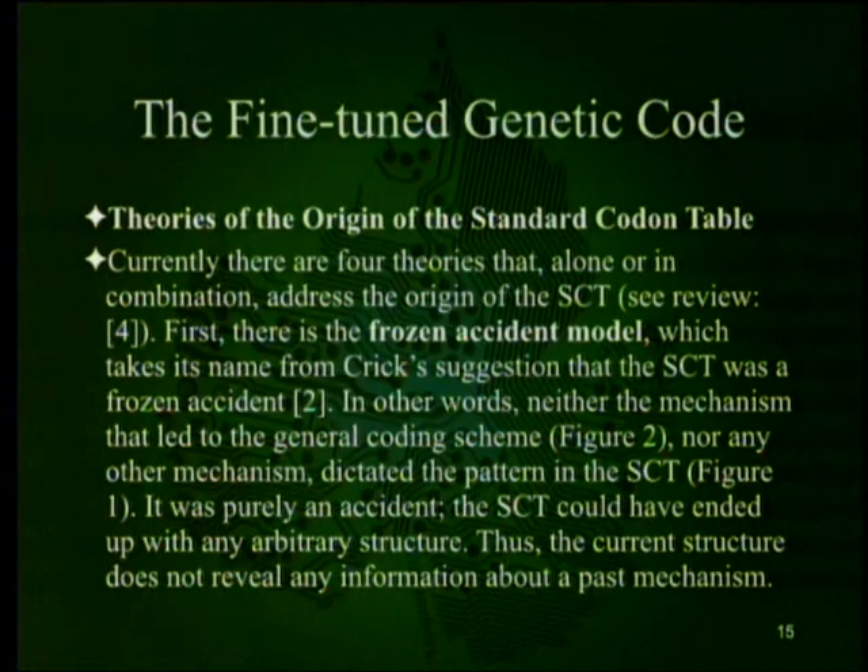Currently there are four theories addressing the origin of the standard codon table. First, the frozen accident model, named after Crick's suggestion that the SCT was a frozen accident — sort of like the QWERTY typewriter, which may not be optimal now but was the best among choices when started, and once people learned to use it, they kept using it. In other words, neither the mechanism that led to the general coding scheme nor any other mechanism dictated the pattern in the standard codon table. It was purely an accident, and the current structure does not reveal any information about a past mechanism. There's no reason to expect it to be optimized.